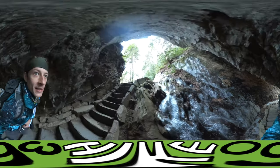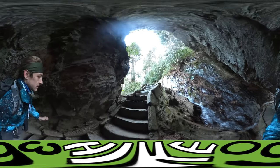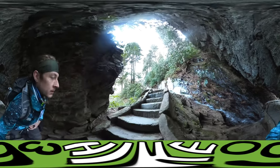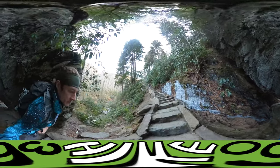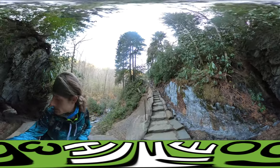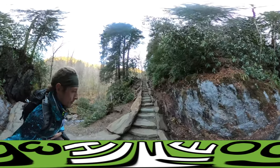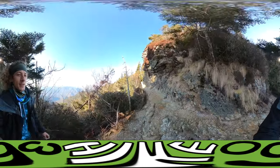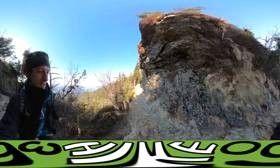I can see the water moving underneath the ice. All right, I am close-ish to the summit — Mount Leconte. I feel like I'm close.